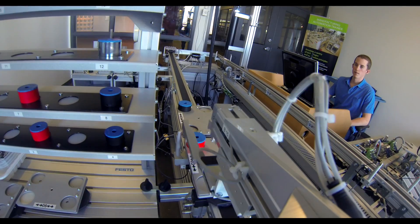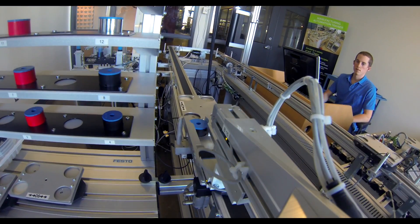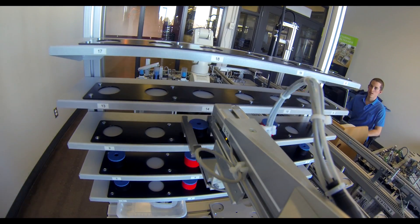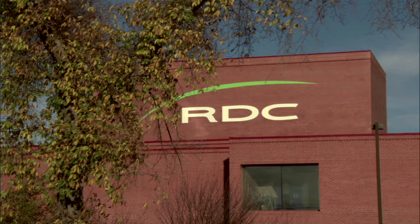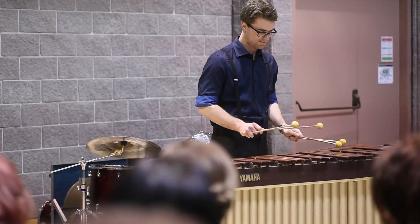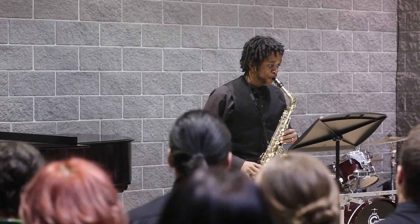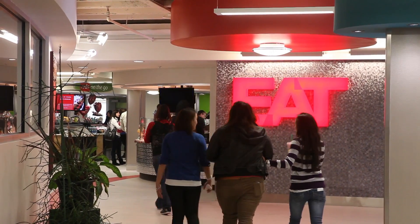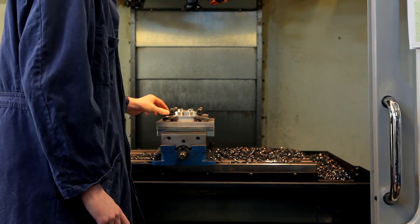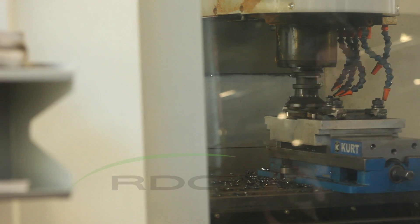At Red Deer College, we set people up for success in the real world by offering programs that our learners want and need. We've been known for doing this for 50 years. You'll enjoy life on our campus because it has a great social scene, strong athletics programs, creative arts performances, student clubs, and incredible services. There's always something to do and friends to do things with, and you'll acquire the skills you need to launch into a successful career.